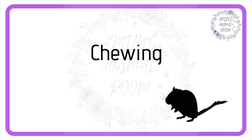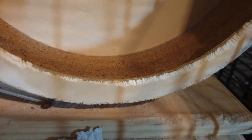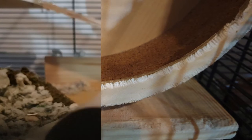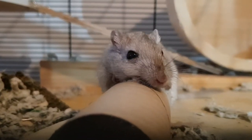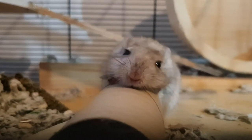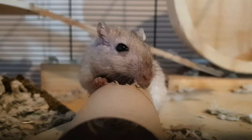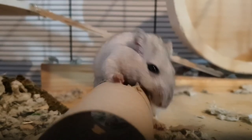As well as digging, gerbils love to chew. Because of this, I always recommend making sure all of their wheels, their ledges and their accessories are made of wood. That way they double up as chew toys for them. Other things that gerbils love to chew include kitchen and toilet roll tubes, cardboard like cereal boxes or shoe boxes, and apple and willow branches. The cardboard especially is usually really popular with gerbils — they will completely shred it to use in their nests, or you might even see them drag it to the depths of their tank to bury it.